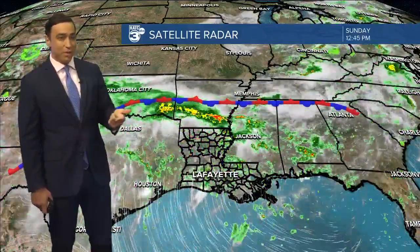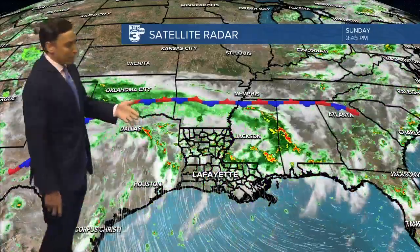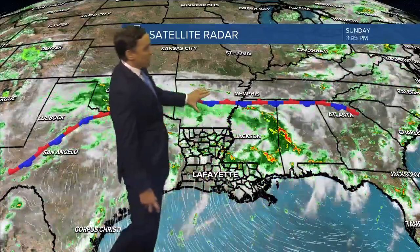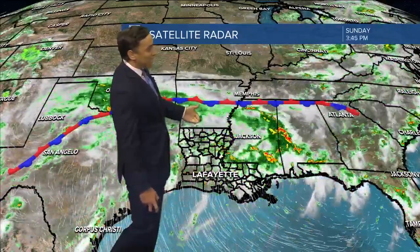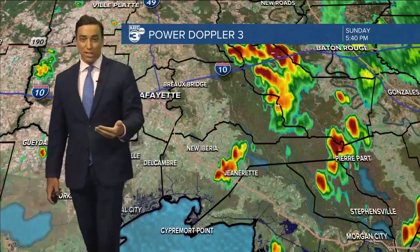Probably a pretty similar setup tomorrow. And then by Tuesday and Wednesday, it looks like we'll see more of a steady, perhaps widespread rain. We have this frontal boundary that's pretty much stalled out off to our north, and we're south of that boundary, keeping us in a moist, unstable environment here across Acadiana, leading to better than normal rain chances.